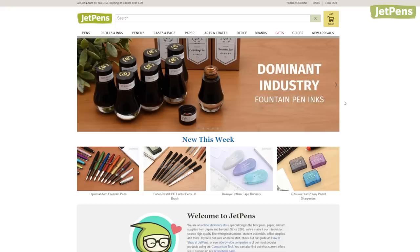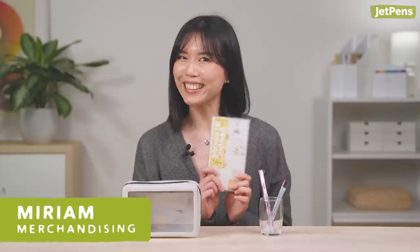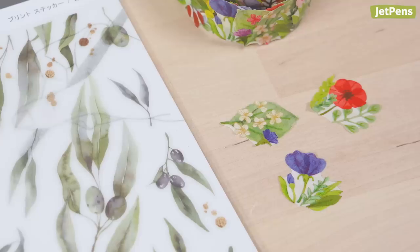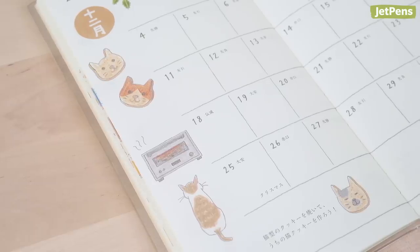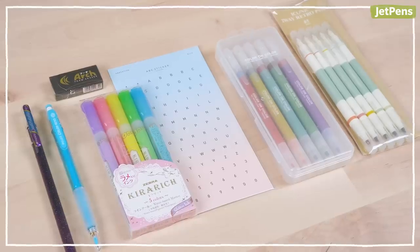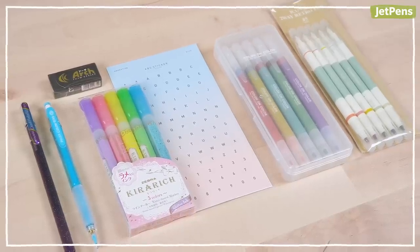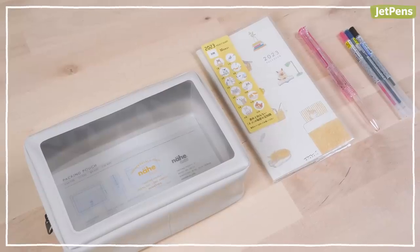If you had $35 to spend at JetPens, what would you get? We ask this question to our very own JetPens team. Here's what we would get and why. Remember to like and subscribe to our channel for more content like this. If you want to see a part 2, let us know in the comments below. Let's get started.